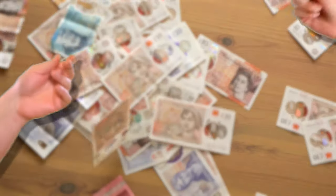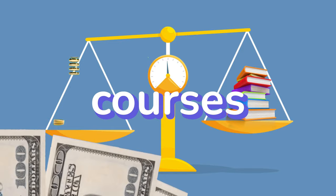Is it worth it to fork out 250 pounds for BPP's ACCA online courses? Do their courses provide enough value to justify the amount, or is it just better to buy the books for a quarter of the price? In this video, I'm going to share my honest experience. I studied performance management for the last three months with them and I wrote the exam in June. My upfront conclusion is: it's probably not worth it. I'd rather suggest you either self-study or use the platform called LearnSignal.